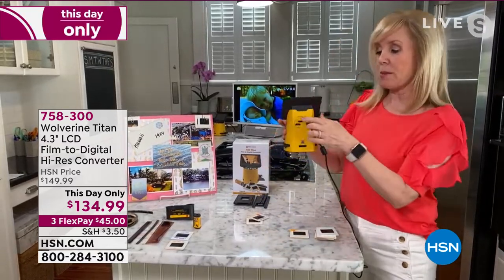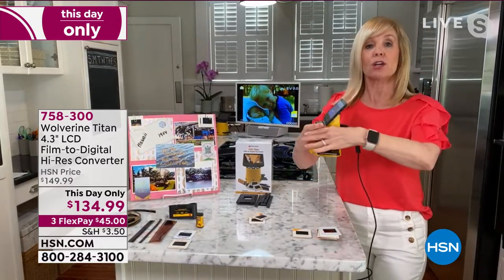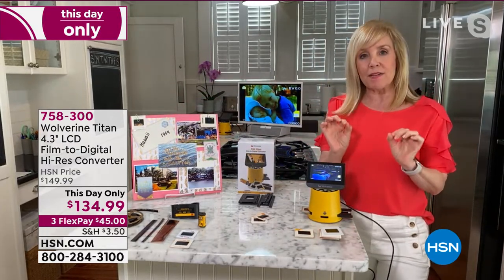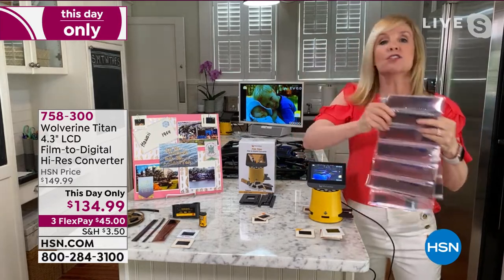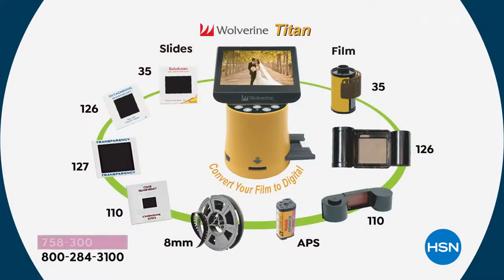The best benefit is you've saved and treasured your memories forever, because these don't last — and you probably have hundreds. It converts 99% of your slides and negatives: 35mm, 126mm, 127, 110, even 8mm, the old reels, the family movies — it converts all of that. You don't have to know the numbers. The APS film, your slides — 99% of what you have.